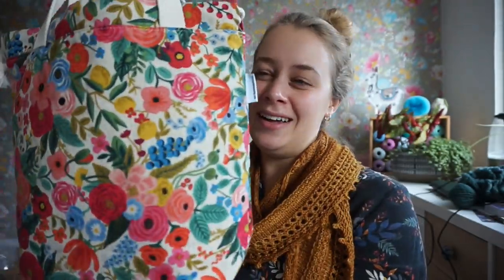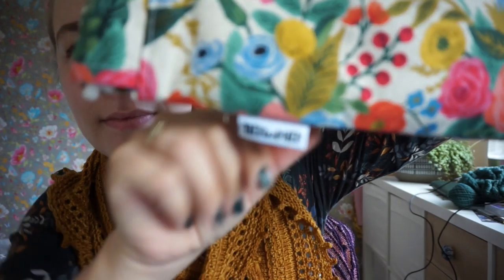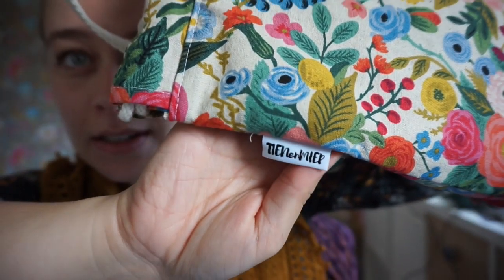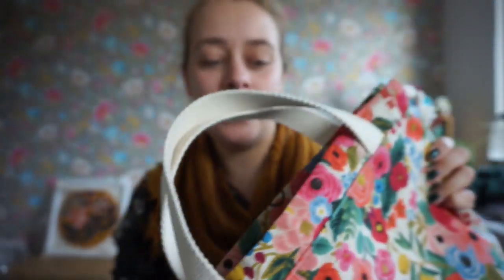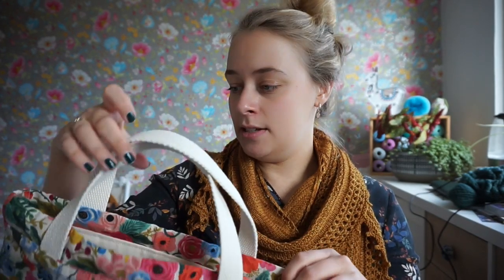I'm really pleased with this bag. I am actually using it, but for a secret project, so that's why I took it out. Here's her logo — Tien & Miep. She has some gorgeous bags on her website, including some bigger ones and smaller bags as well. So check it out.